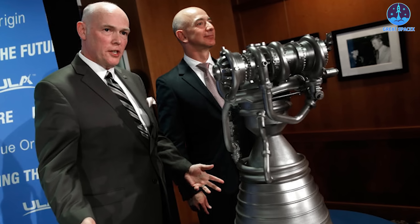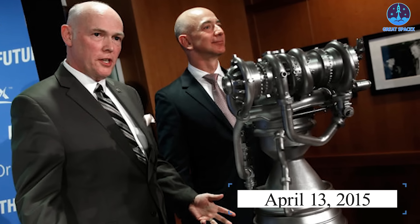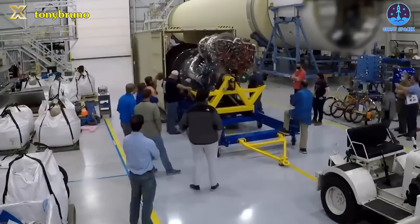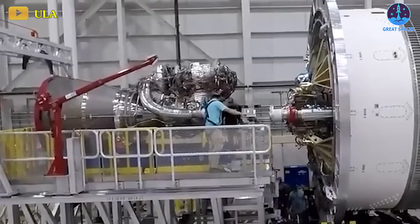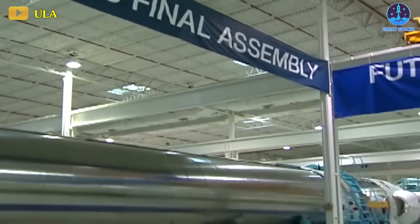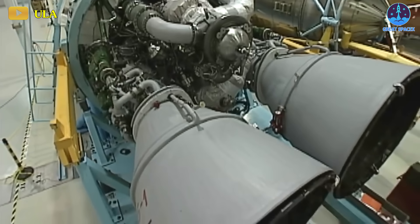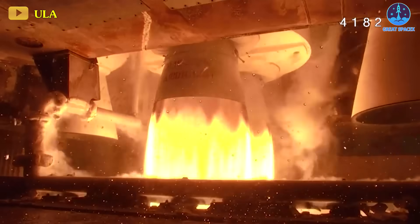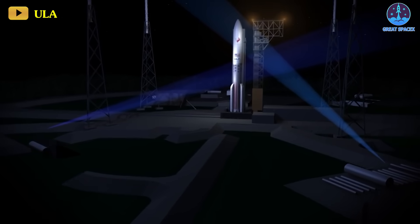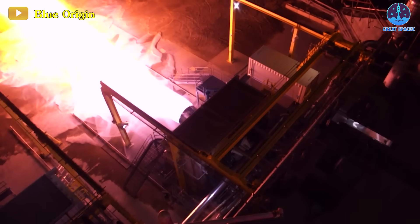ULA President and CEO Tory Bruno formally announced Vulcan to the world on April 13th, 2015, about seven months after its announced partnership with Blue Origin to acquire BE-4 engines to power the booster stage of this new rocket. The transition away from the Russian RD-180 engines, which were utilized in the Atlas V rocket, stemmed from U.S. Congress's pressure following Russia's 2014 invasion of Crimea. Originally slated for its inaugural flight in 2019, the rocket faced numerous developmental delays, coupled with setbacks in the delivery of the BE-4 engines.